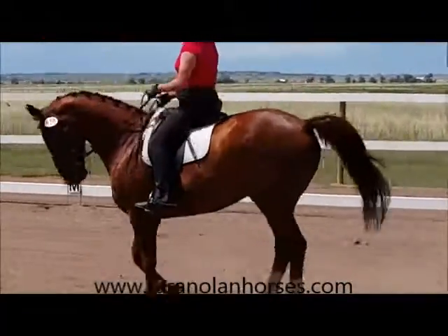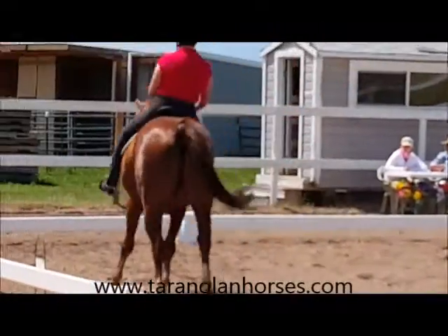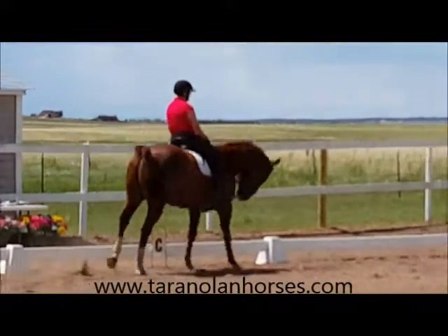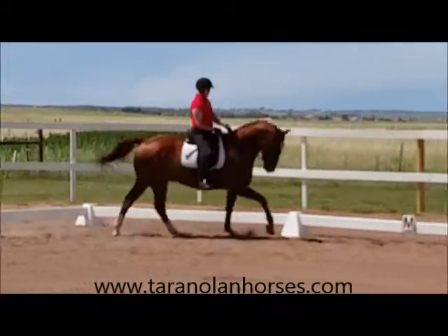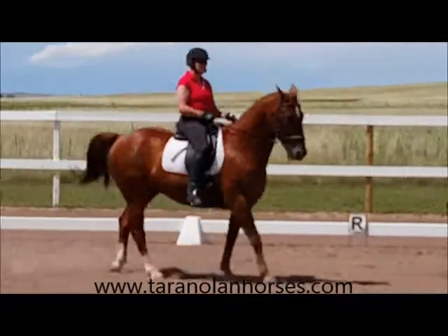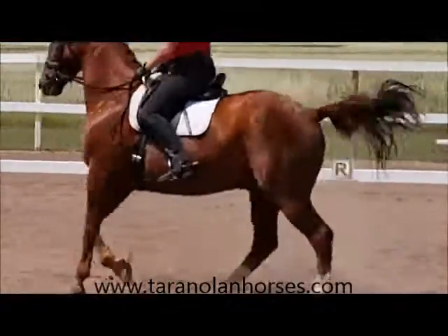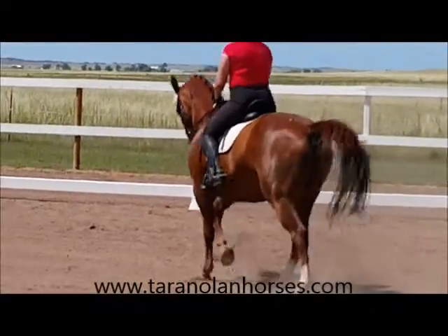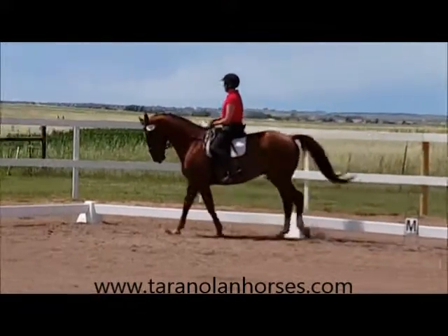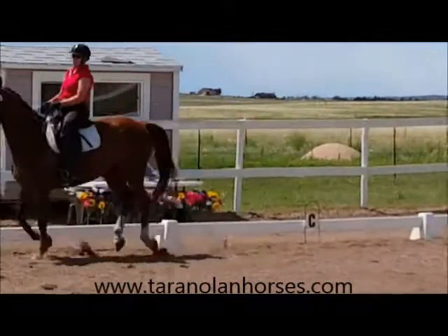Coming into the half pirouette I was pretty pleased — I gave him a pat because I haven't been schooling these. Coming into the corner I didn't trust him enough to bend him to the right, though I have been working on that. This change was nice because he did not steal it. Coming into this pirouette he was ready to gallop across the arena — I said no, we're not doing that. He decided he wanted to walk, and I tapped him with the stick, and he was a little insulted by that, but he came out of it nicely. Into the next corner, what I liked is that in his body he didn't get all tense and make me feel like he was going to steal it — which is a huge change. The trust is coming, but it's not where it needs to be.